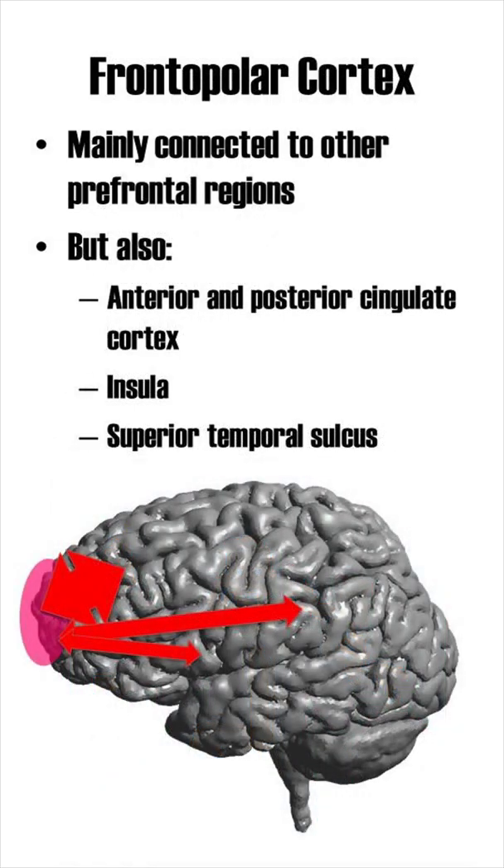The FPC is mainly connected to other regions in the prefrontal cortex. However, there are also some other connections to the anterior and posterior cingulate cortex, the insular cortex and the superior temporal sulcus.